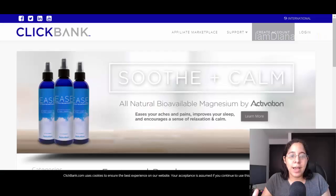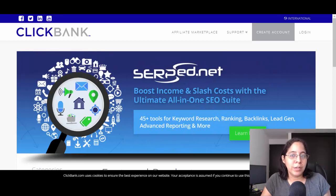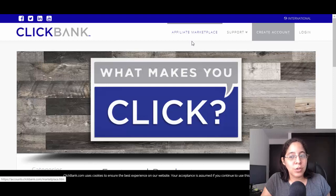This video is gonna be all about the best way to make money online in 2020 with no investment required. The first thing we're gonna need is ClickBank. I know there are countries that cannot use ClickBank — before you quit this video, pay close attention to this strategy, because the strategy is what matters and you can find your own product.